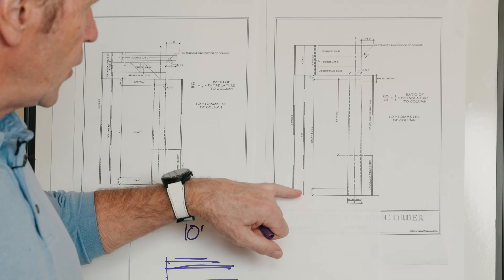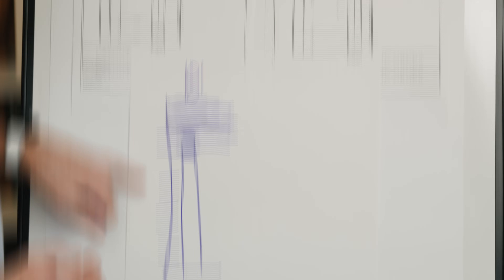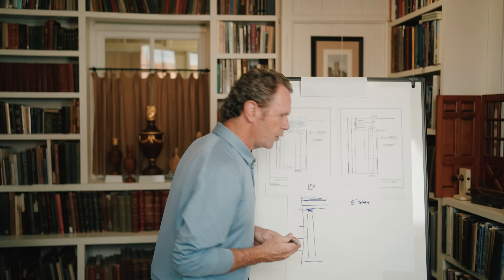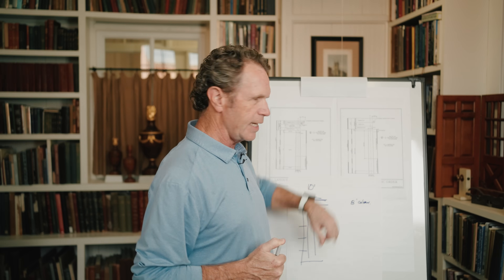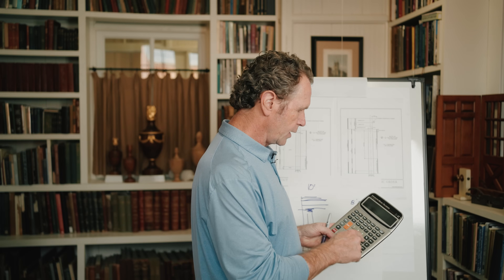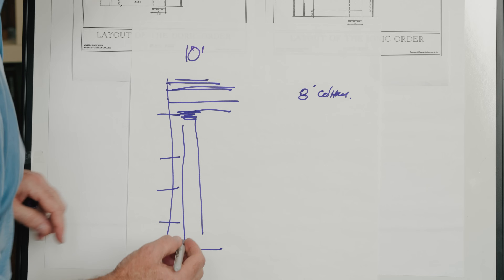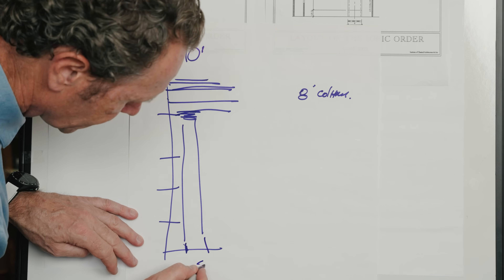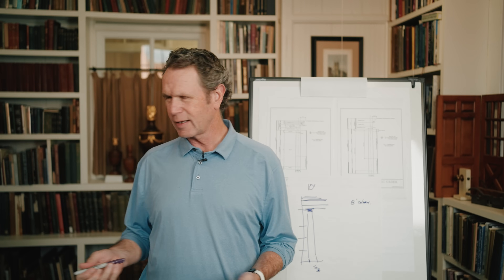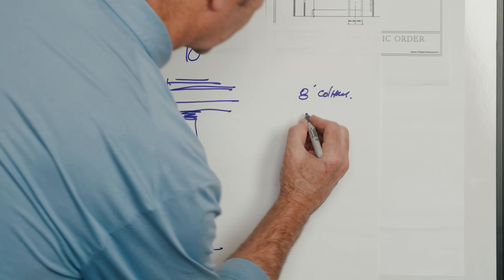Each column is nine diameters. Since I know this is a 10-foot room and there are four parts, this column is an eight-foot column. I know the diameter because it says 9D — so 9D means that if I divide eight feet by nine in my calculator, I end up with 10 and basically three-quarters. That means my diameter at the base is 10 and three-quarters. Typically in these scenarios, the architrave is one-half of D. So if D equals 10 and three-quarters and I go one-half D, I've got a five-and-a-quarter inch architrave.